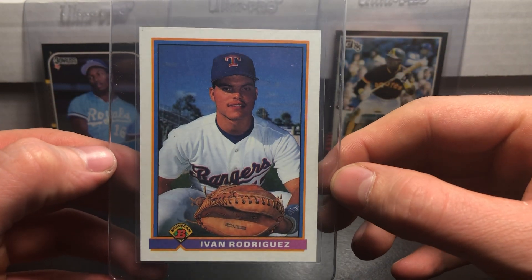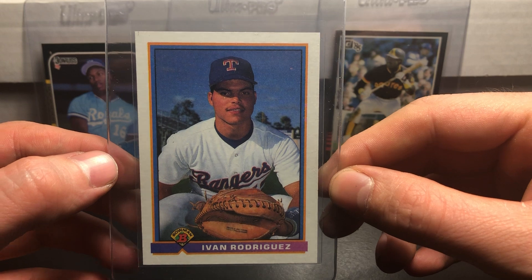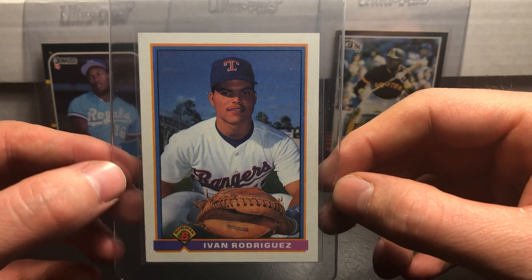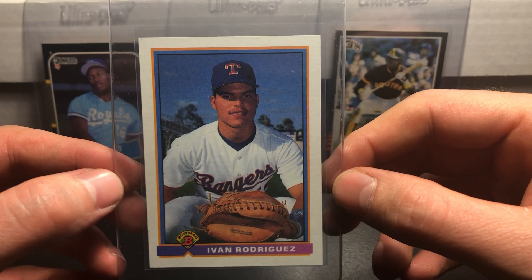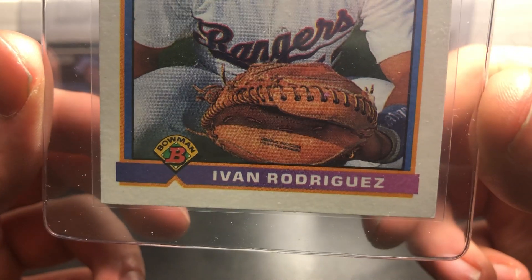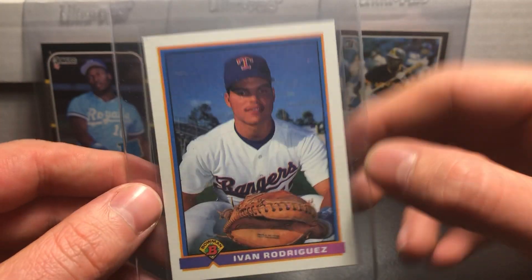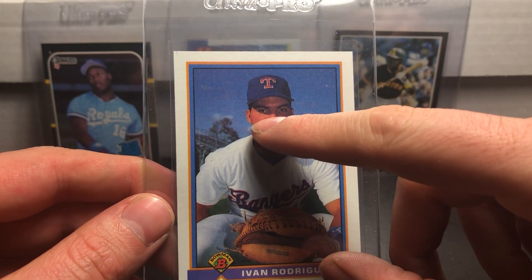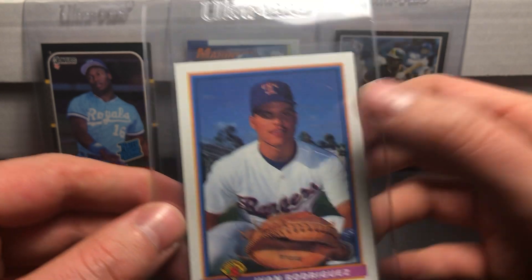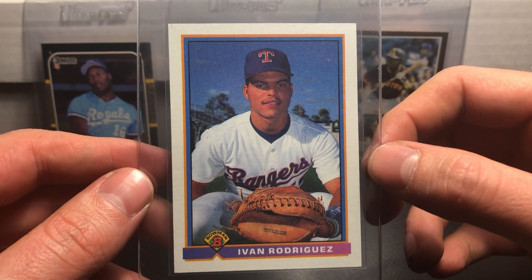This is a very cool card — we have an Ivan 'Pudge' Rodriguez rookie card from 1991 Bowman, also pulled on Throwback Thursday. The corners look really good, strong on both bottom and top. Maybe that right corner is a little weak, but the only problem I really see with this card is that white spot right underneath his eye. I'm guessing probably another 9 on this one.